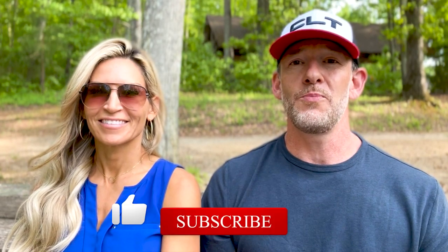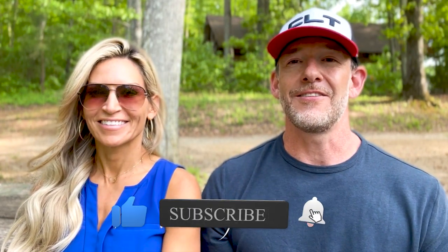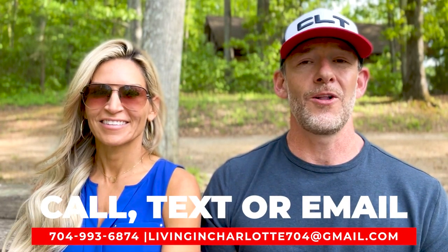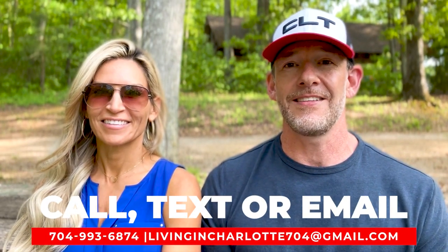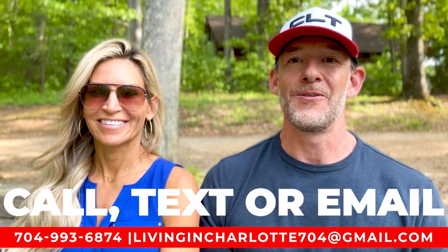We're going to be doing more videos each week — hopefully you guys have been enjoying our content. If you do, please go ahead and like our channel and hit the subscribe button so you're notified each and every time we put out a new video. We're putting out videos twice a week all about what it's like to work, sleep, eat, live, and play in the Charlotte metro area. We hope to see you next time.